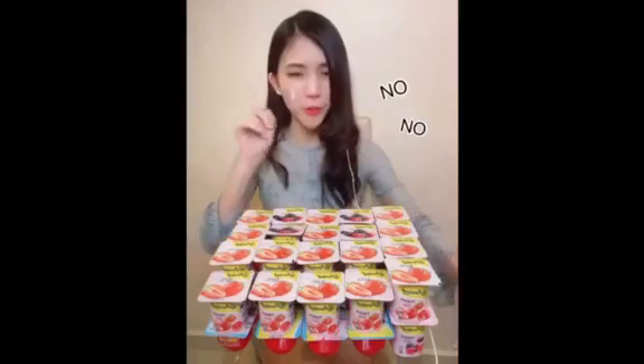Plus, yogurts have a very short expiry date. Who needs all this yogurt? Go away!